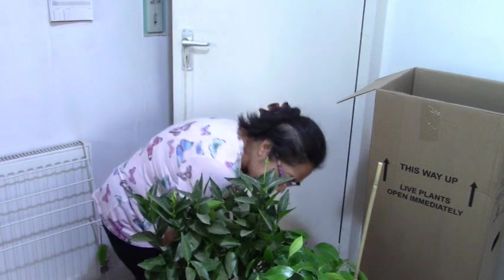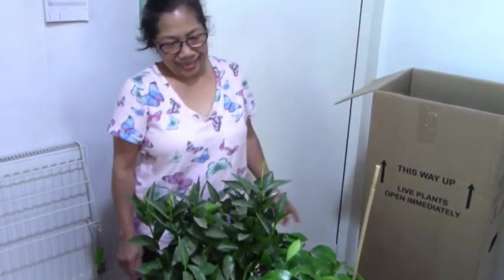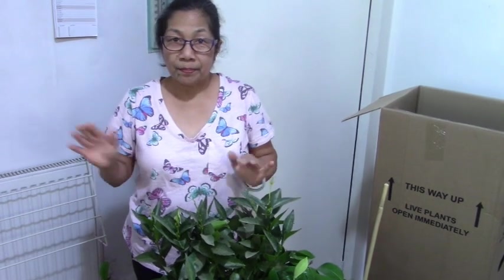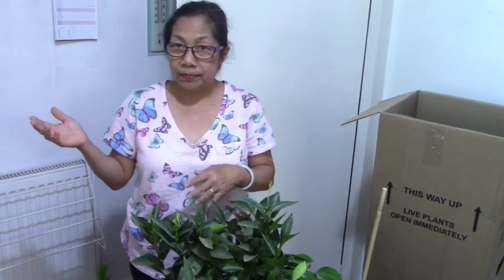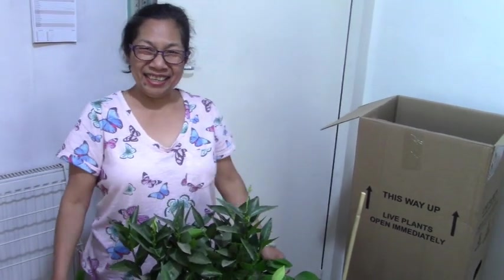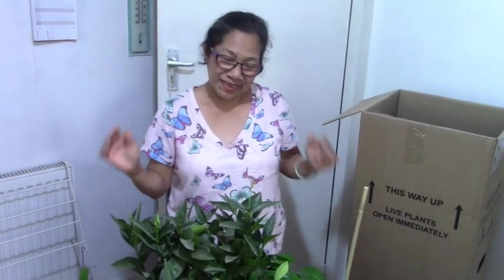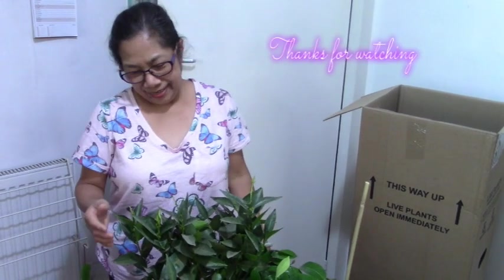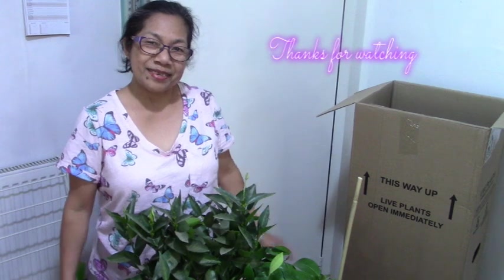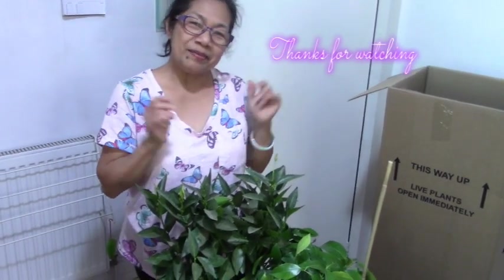Thank you so much! I need to pick places to plant them — I already had a place planned this morning. I thought I'd move the ones in the pots and now I've got something new to add. My plan is changing for something better! Okay guys, thank you so much for watching and see you on my next video — thank you, ta-ra!